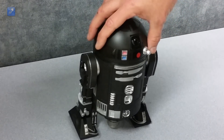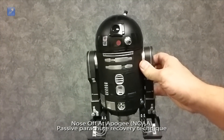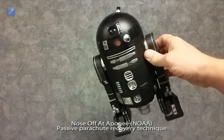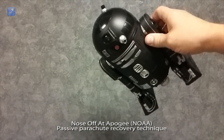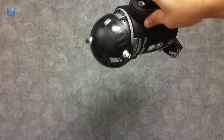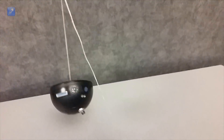The recovery system employed here is called the nose-off at Apogee system. This is a passive deploy system that uses momentum and gravity to release the parachute when the rocket turns over at Apogee. We have designed several timer and altimeter servo-triggered electronic deploy systems in the past, but our calculations show that this rocket would only go about 100 feet high, and that would not provide adequate time for a servo-based system to activate safely.